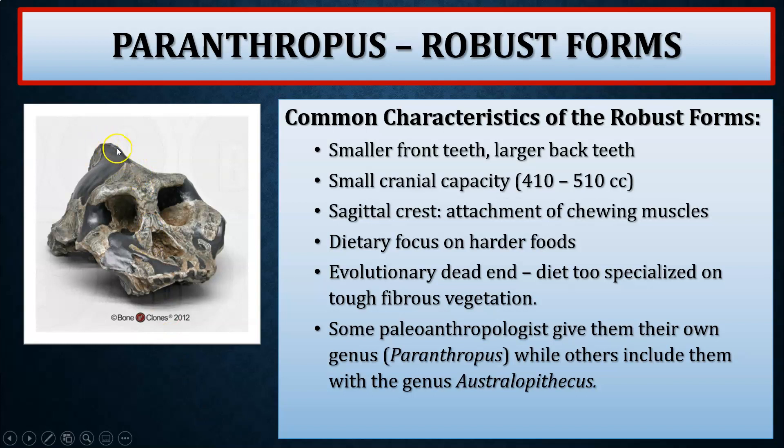The robust forms also feature a sagittal crest — I like to call it the bony mohawk — a ridge or projection of bone running straight down the sagittal suture, the center of the cranium between the parietal bones. The dietary focus was predominantly harder, tougher food items, mainly fibrous vegetation requiring a lot more chewing force. The anatomical purpose of the sagittal crest is the attachment of the chewing muscles, which start at the jaw, go underneath the zygomatic bones, and attach all the way up at the sagittal crest.